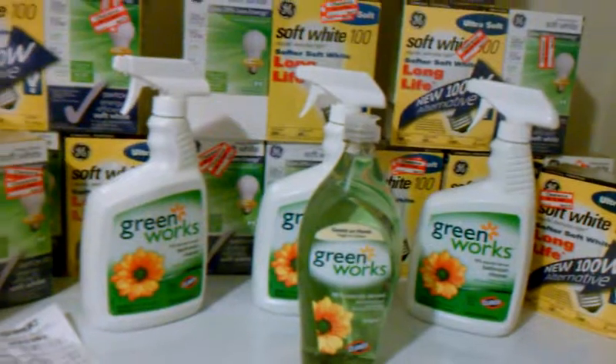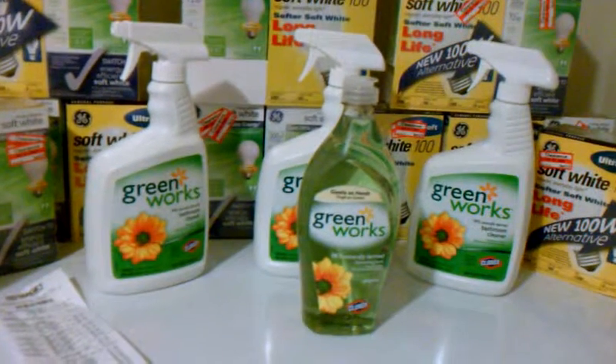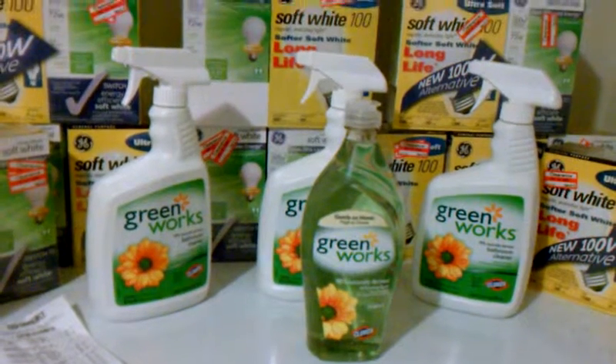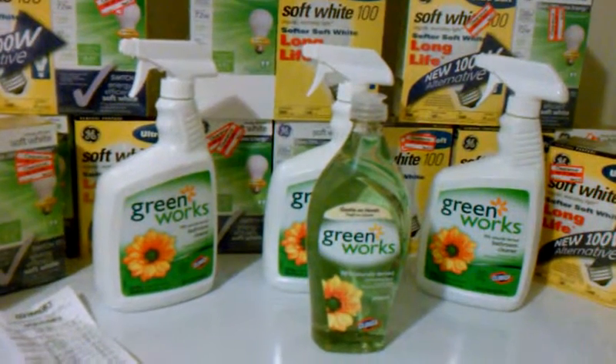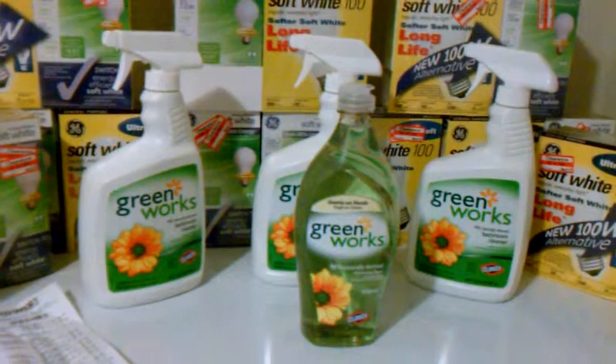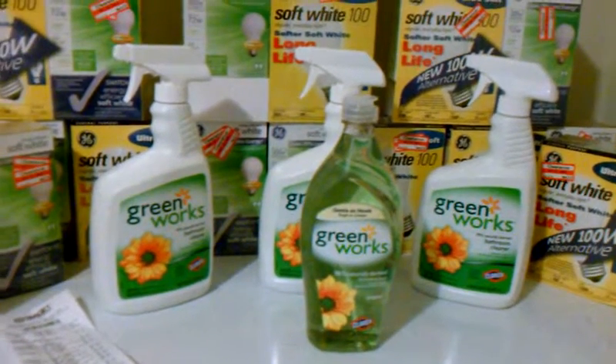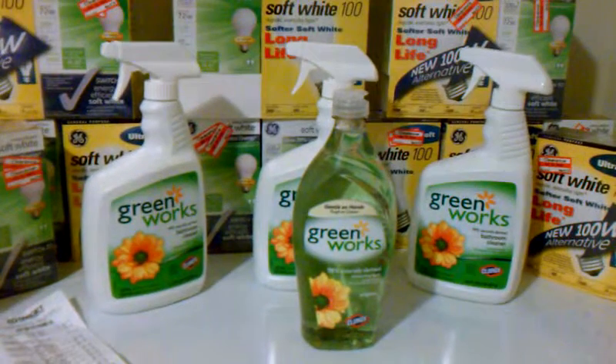Next we did the Greenworks deal again. Buy three of any Greenworks cleaner and get dish detergent for free. And if you use two $1 off coupons on Target's website and four of the $1 off coupons on coupons.com, the total is $1.20.